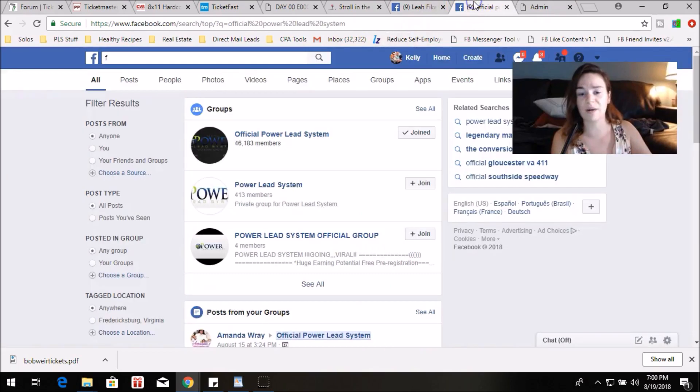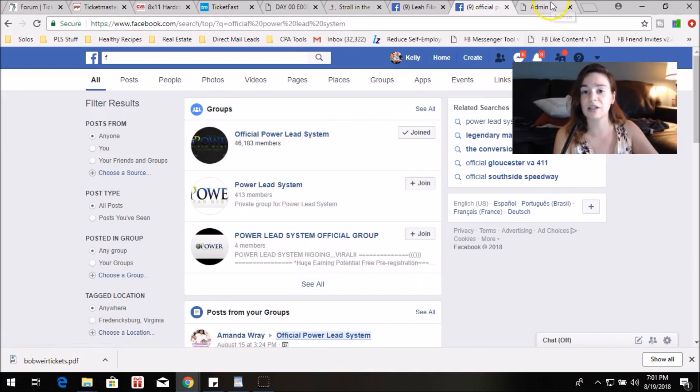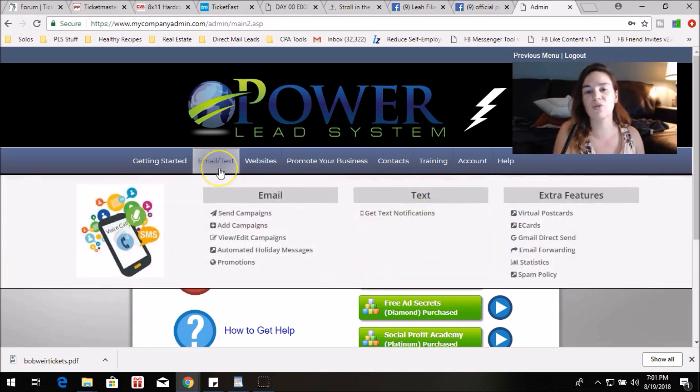I want to show you our team group too. We have over 46,000 members inside of the official Powerlead System Facebook group. I can't show you this group because you do have to be a member to have access. But over 46,000 members — a lot of people really like this. Let's go into a little bit more about what the tool set is. We have done-for-you email follow-ups you can set up.